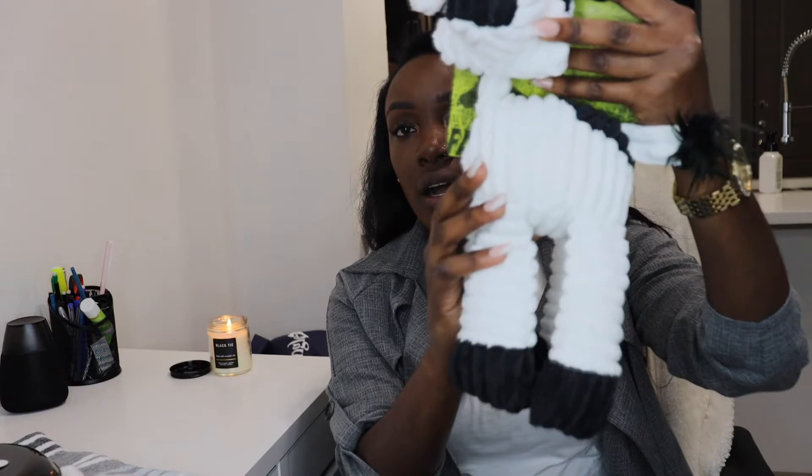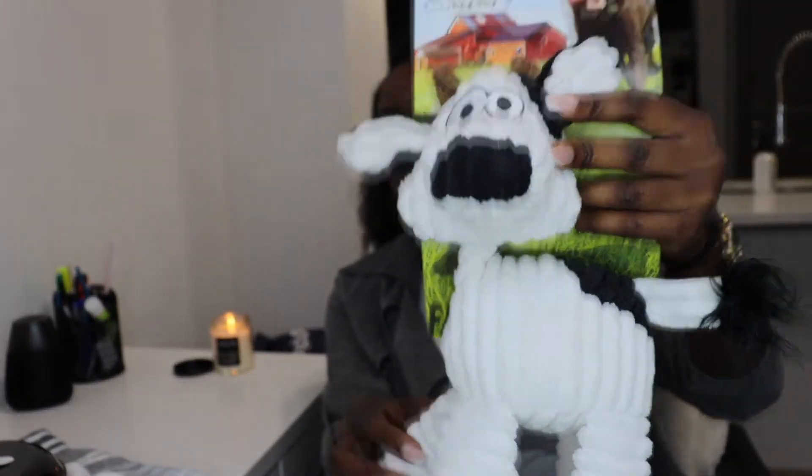HomeGoods is the hookup for dog toys, you guys, in case you didn't know. I also got this little cow right here — this one was $3.99. It does have a squeaker. This one is for the other dog because my little dog would tear through that toy.